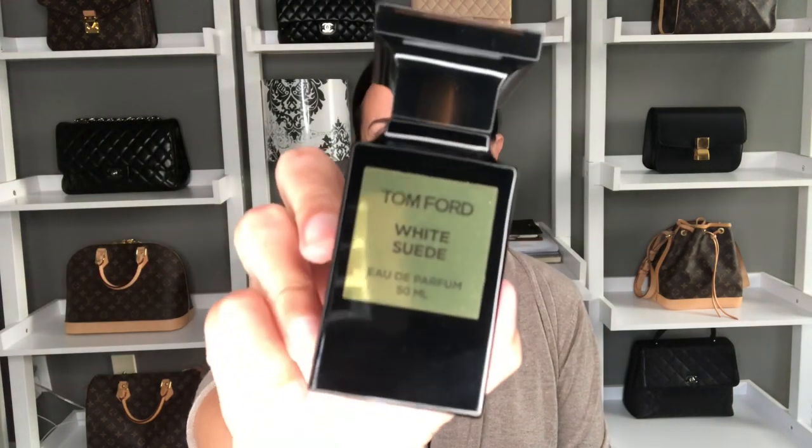My next most worn fragrance is from Tom Ford — it is White Suede. This is a pretty new fragrance to me; I picked it up early this year in the wintertime, but I've been wearing it through all the seasons and it's not going anywhere. It's a warm but sort of powdery, light fragrance that you can wear day or evening, any occasion. I wear it a lot when going into the office and people always ask me what I'm wearing — it's just a beautiful, delicate white scent from Tom Ford.